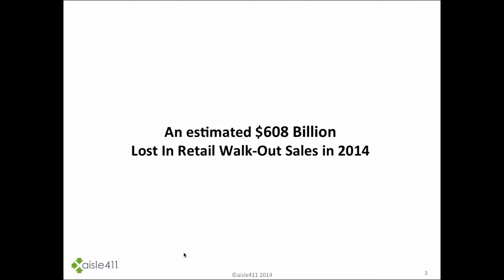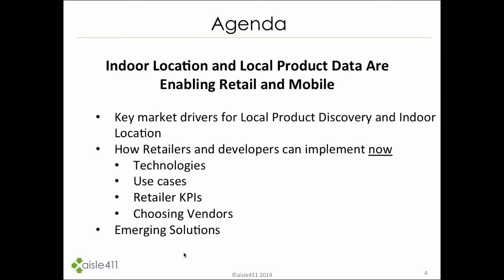The reality is that the technology is there. We just need, as a market, to move aggressively forward in implementing it. Today I'll be talking about how indoor location and local product data is enabling retail and mobile. Our agenda includes the key market drivers for local product discovery and indoor location, how retailers and developers can implement now, various technologies and use cases with retailers already doing this, key performance indicators, suggestions on choosing a vendor, and some exciting emerging solutions that will dramatically change the consumer experience.